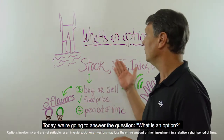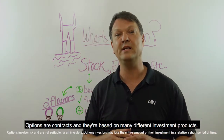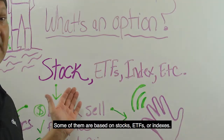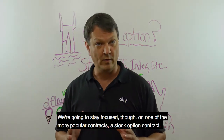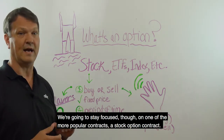Today we're going to answer the question: what is an option? Options are contracts and they're based on many different investment products. Some of them are based on stocks, ETFs, or indexes. Today we're going to stay focused on one of the most popular contracts — a stock option contract.